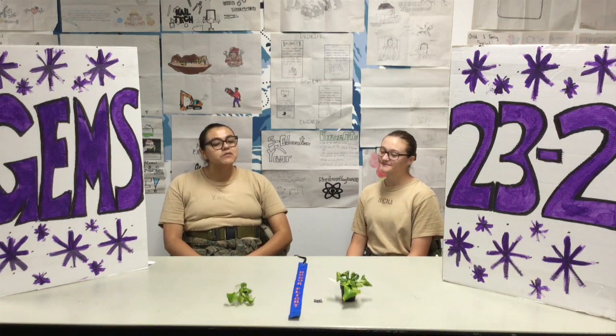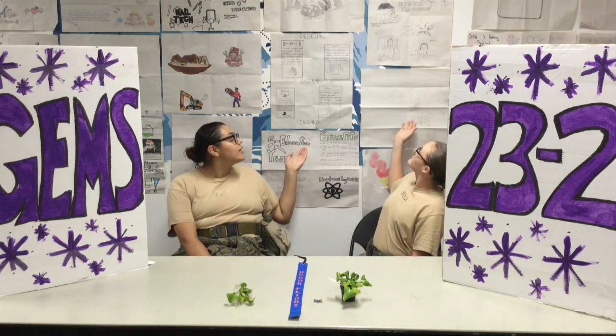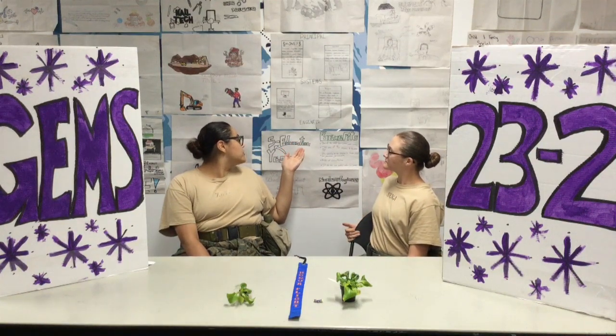So on the last episode, we were talking about our careers posters, which we have more examples back here. It shows us more careers that we can pursue, and what Mr. Bethel has taught us how to look for careers.